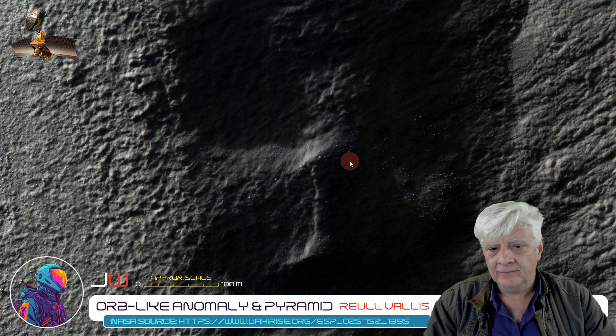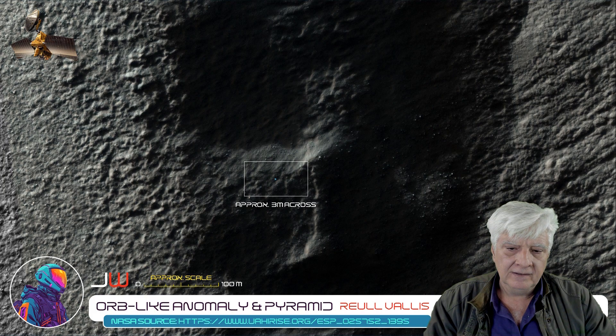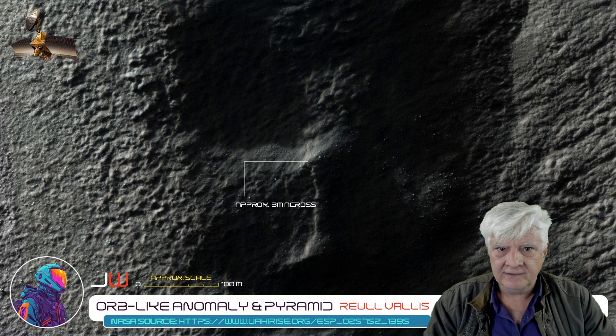This is a crop from the RGB JP2 photograph opened in HiView at actual size 1 to 1 scale. We'll be zooming in on the bright blue object located right there — it's approximately 3 meters in diameter. Let's take a closer look.